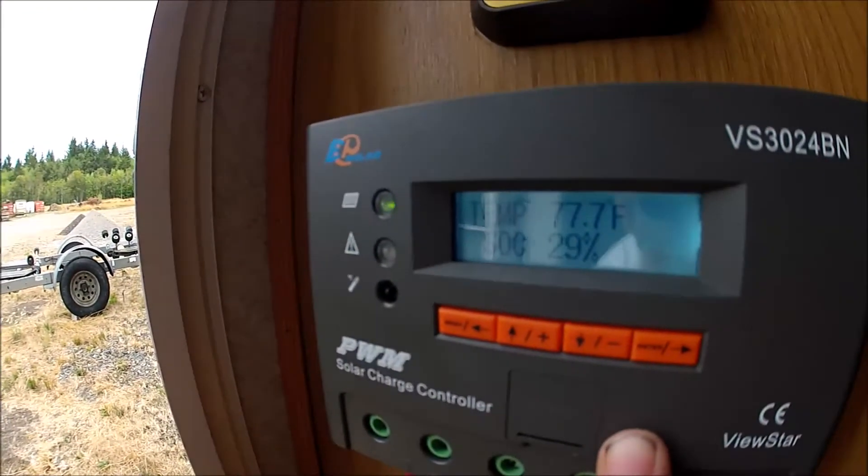But what gets me is the state of charge says 29%. When I plug this inverter in, all I ran was the inverter, one of my Fantastic fans on low, and two lights — that's all — maybe for half an hour. When I plugged the inverter in and turned on a couple things, my state of charge said 100%.